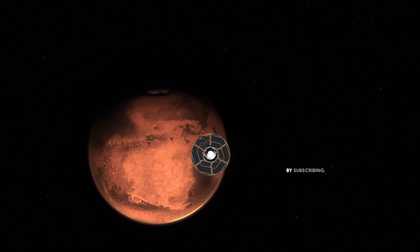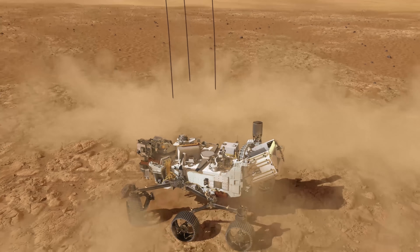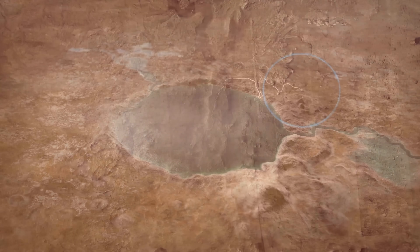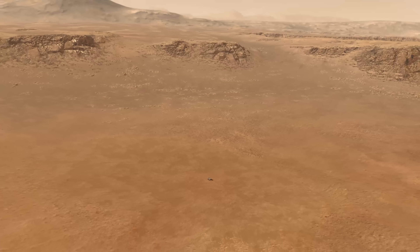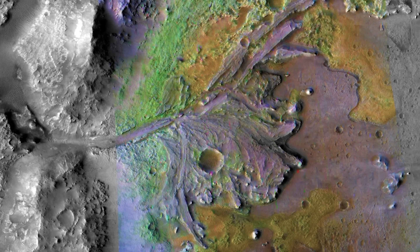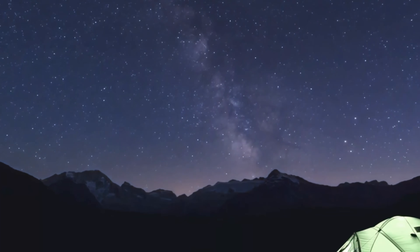After almost seven months of interplanetary travel, Perseverance descended into the Jezero crater during seven minutes of terror on February 18, 2021. With the primary aim of sample collection, landing in the Jezero crater was in no means a coincidence. Believed to have once been home to an ancient Martian lake, the Jezero crater is one of the most intriguing places in the solar system from an astrobiologist's point of view. Its thick layers of clay may hold the key to unlocking the history of past Martian life.